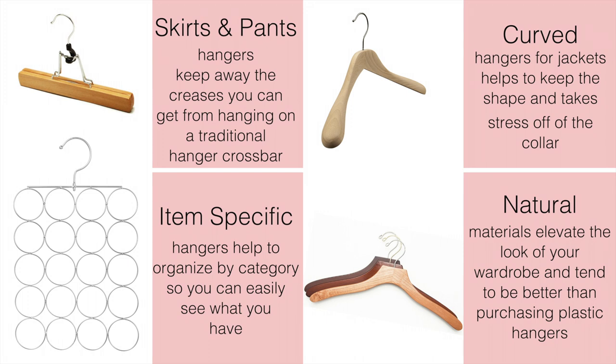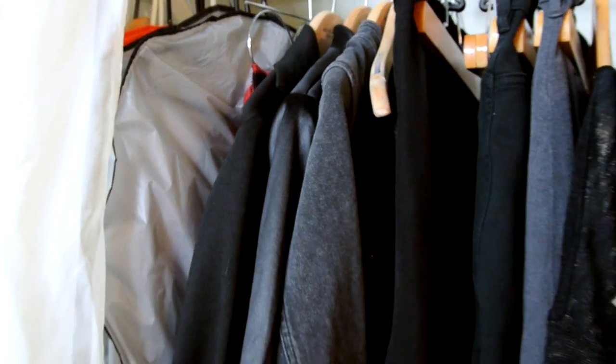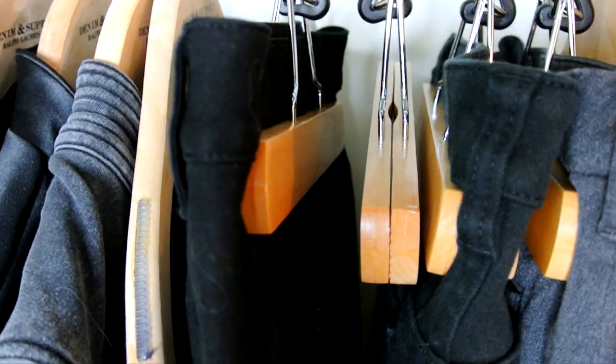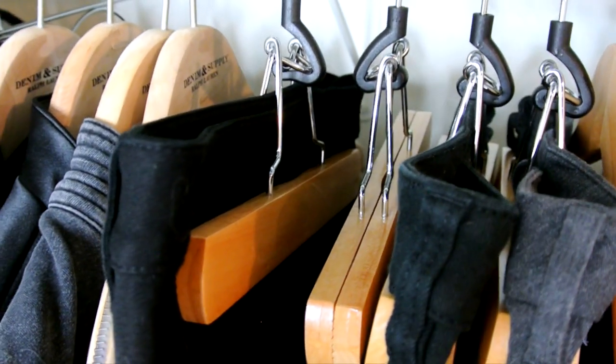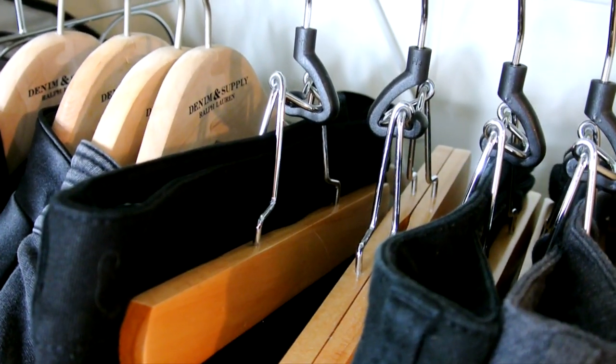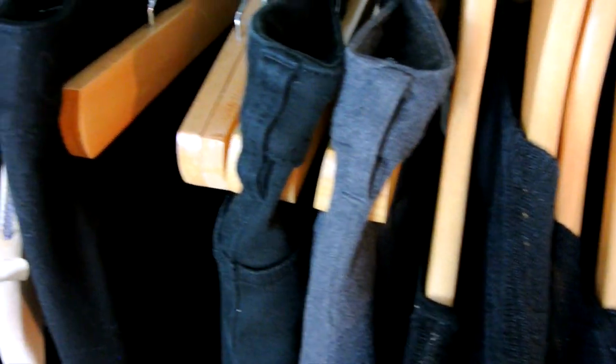Also, don't forget natural materials always elevate the look of your wardrobe and tend to be better for the environment than purchasing more plastic hangers that are more likely to break. I've chosen to use Marie Kondo's tip of hanging longer and bulkier items on the left side of the closet, such as long jackets and pants, and then lighter and shorter items such as t-shirts and cardigans on the right side, so that the closet rises from left to right.